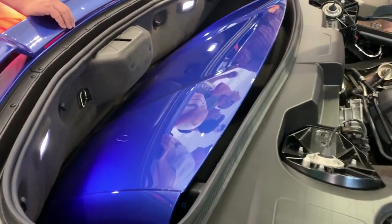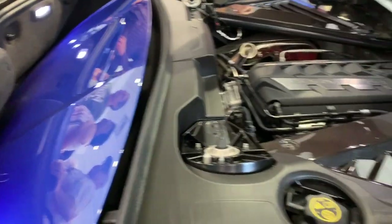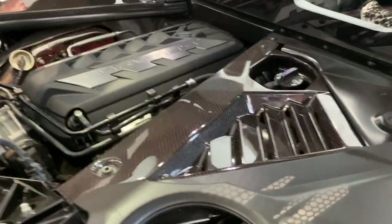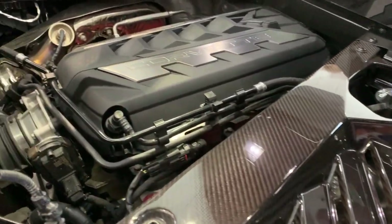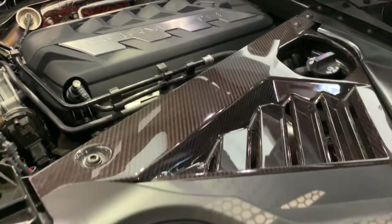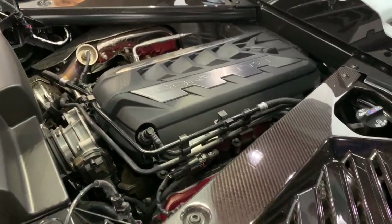I've got the engine and the roof here sitting in the rear trunk area. You can see it's off right now. The engine today looks good - carbon fiber. This is the Z51 package so you get 495 horsepower with this LT2 motor.